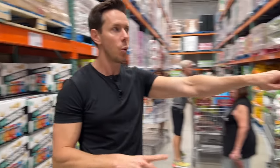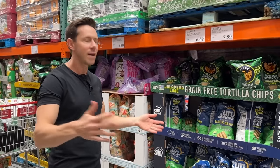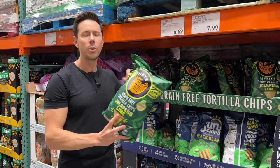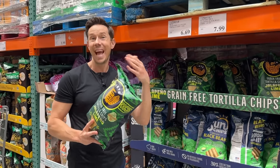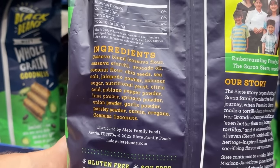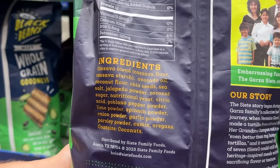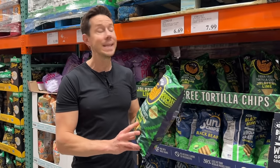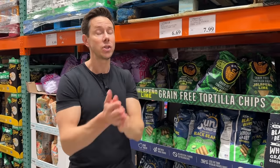This big bag of Siete jalapeño lime tortilla chips wasn't here five days ago when Leilani visited. These are easily $1 to $1.10 an ounce at the grocery store — here they're $0.56 an ounce. The ingredients are jalapeño powder, nutritional yeast, poblano powder, spinach powder to make it more green, onion powder, cumin, oregano — unbelievable. We're doing really good in the chip aisle. But Costco still doesn't have any potato chips cooked in avocado or olive oil — that is the last step.